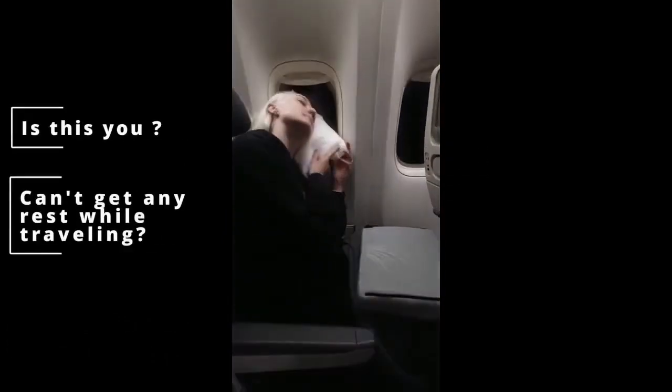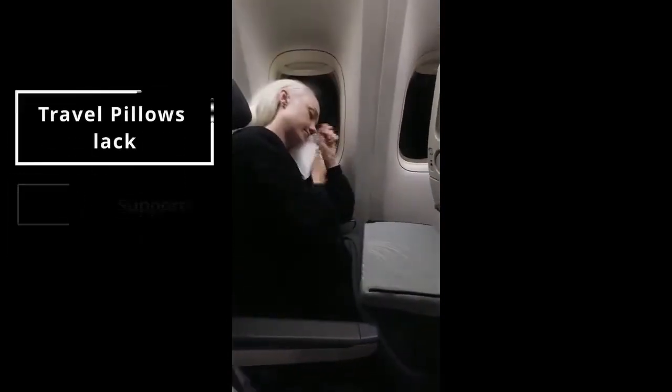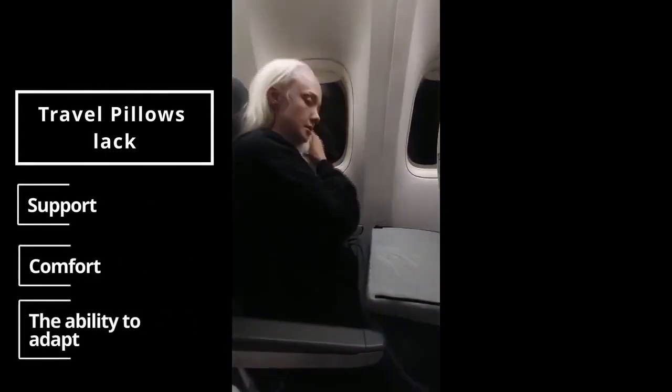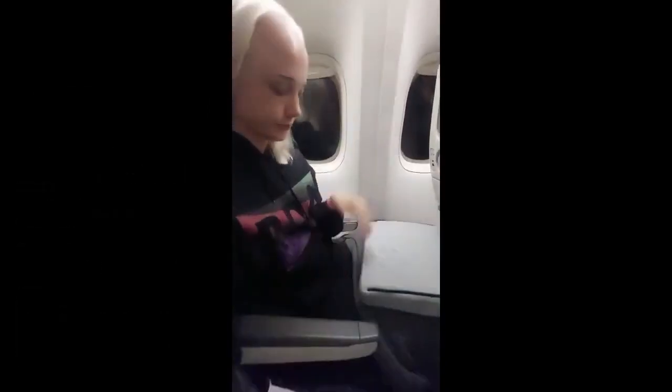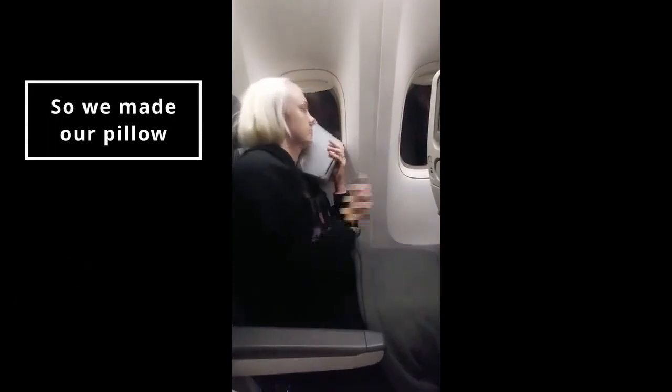Whenever you travel it can be quite stressful, but most of all it's uncomfortable. Whether you're big or small, we can all agree that pillows, well, they make the holiday. It doesn't matter if you're on a plane, a train, a car, or even in the airport — if you don't have support, you're not having a good time.